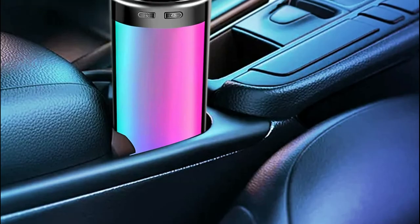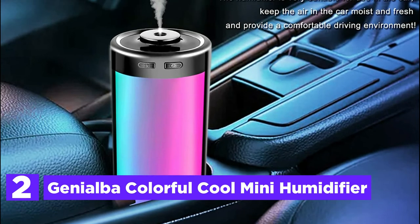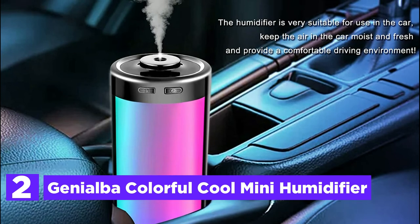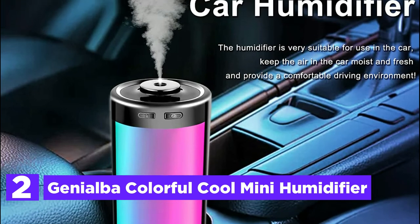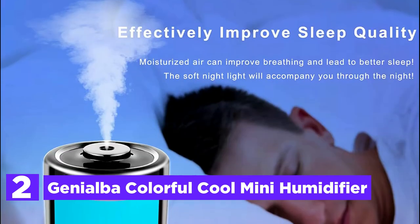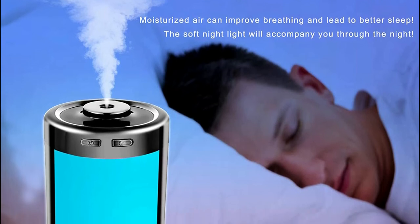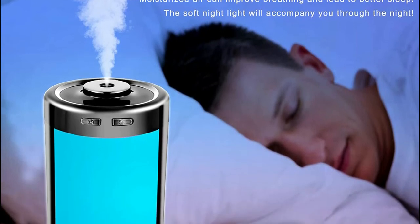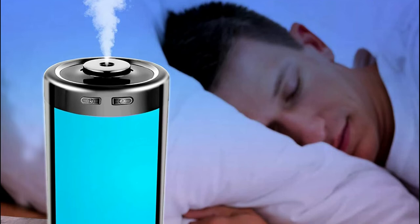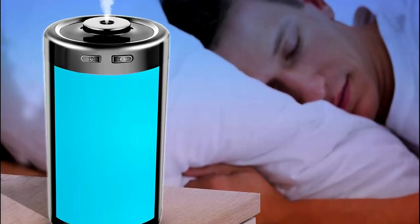Number 2 in our list, the Genialba Colorful Cool Mini Humidifier. Its mini, small, and portable design makes it simple to carry everywhere, ideal for travel, desks, hotels, and other places. It effectively moisturizes dry skin and helps reduce the appearance of peeling skin. Its USB power supply is compatible with all devices, meaning it can be used in the office, bedroom, or in the car.